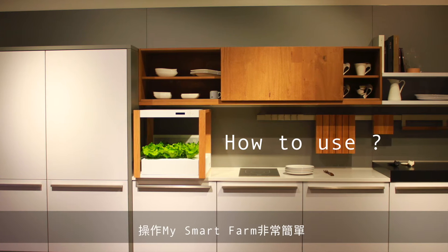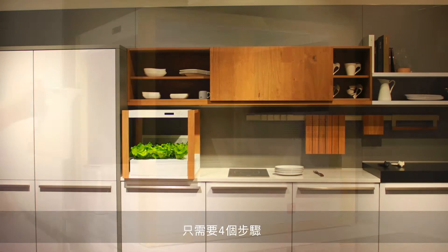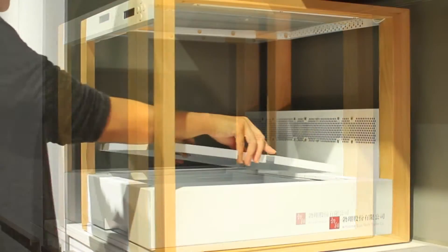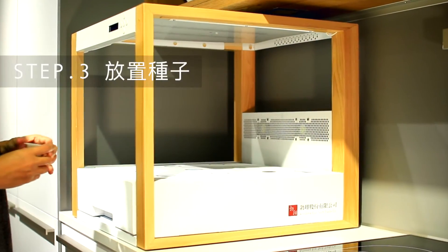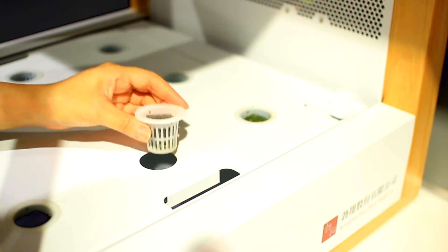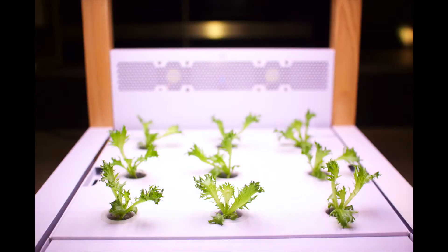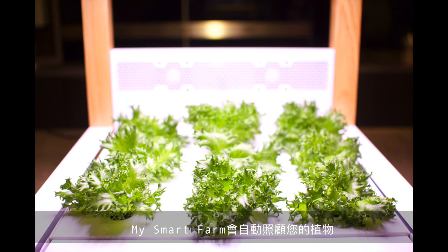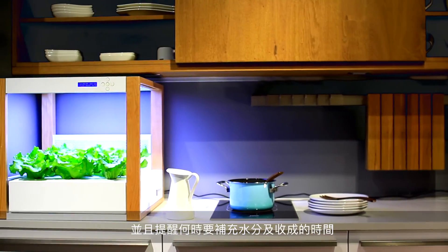It is pretty easy to operate my smartphone — simply four steps. After setting up, my smartphone will automatically take care of your plants and remind you to refill water or to harvest.